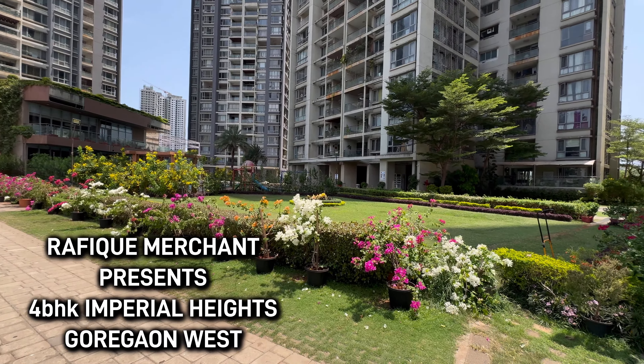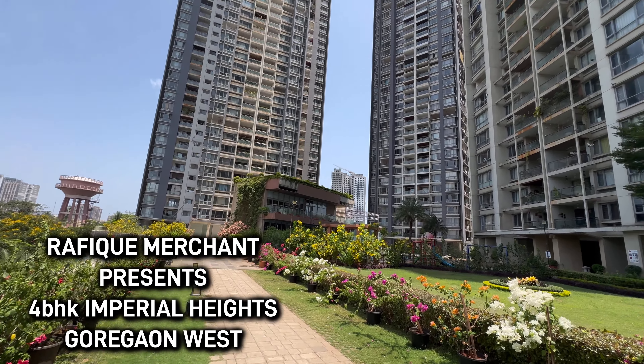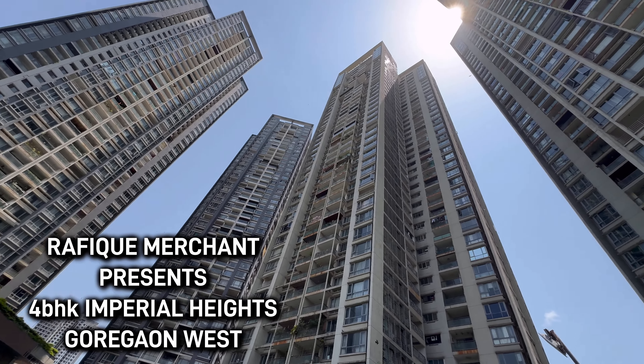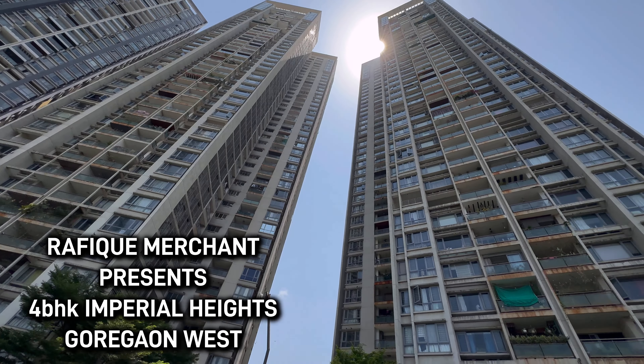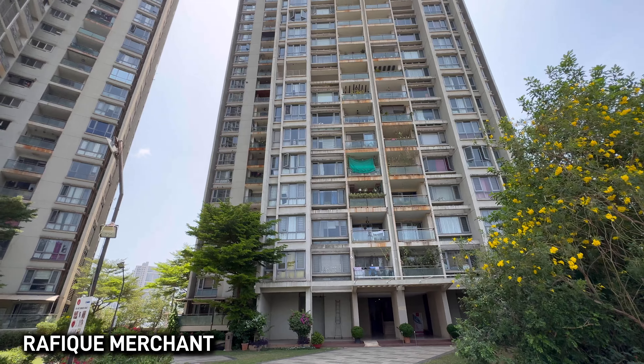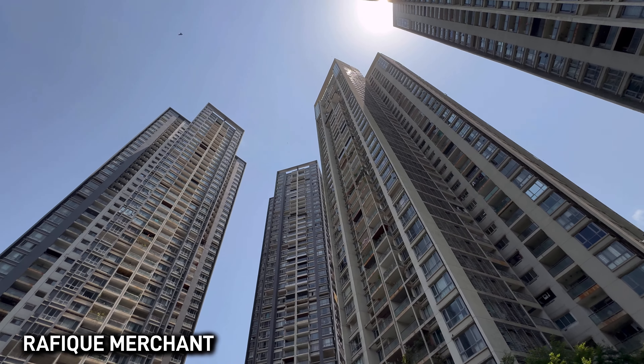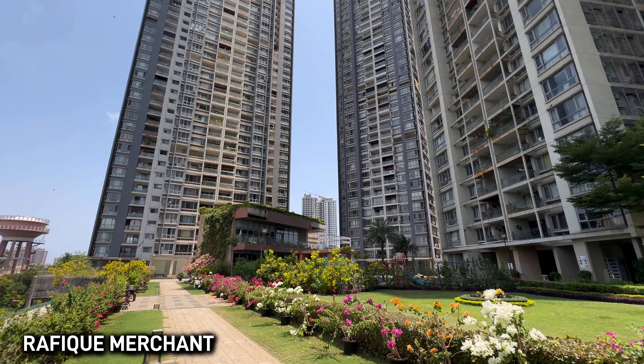You've got a pool, elderly sitting area, parks, jogging track — everything on this level — and plenty of parking space as well. Four levels of parking and we're on the podium level. What genius construction! The apartment is on sale and is fully furnished with electronics. Let's go and have a look.